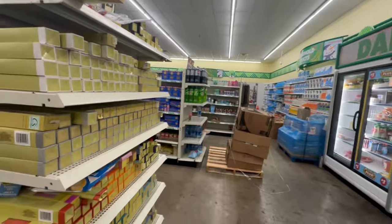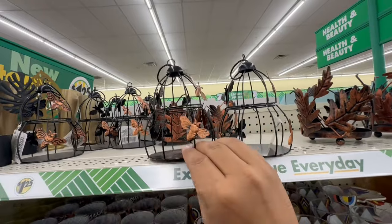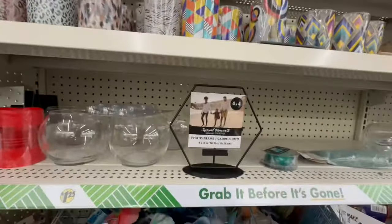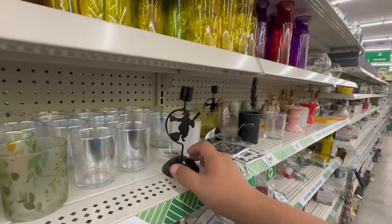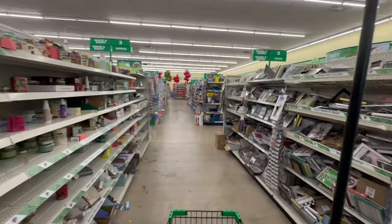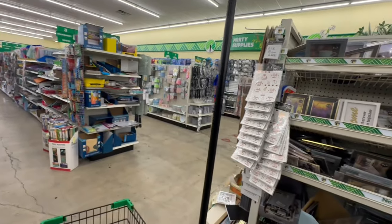They've restocked the little bee candle holders — these were super popular in the summertime and I know a lot of people are huge bee fans. They also have some fall-feeling designs. There's some leftover Halloween stuff too — the store is a little messy, not as clean as my usual locations, but it still has some great goodies. Let's keep finding those hidden treasures.